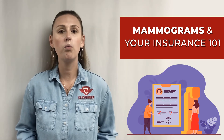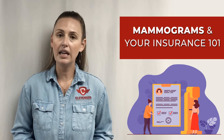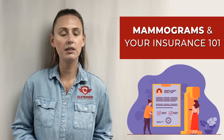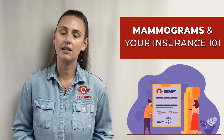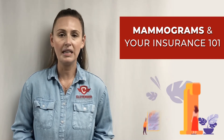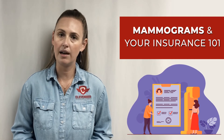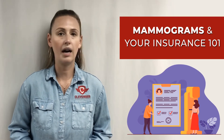Here are the things you need to know about why it would not be covered at 100%. If they code the mammogram as diagnostic — meaning you have any symptoms, lumps, bumps, or anything you're worried about — it will be coded as diagnostic and therefore subject to your deductible, meaning the cost will be your responsibility up until your deductible and out-of-pocket maximum.